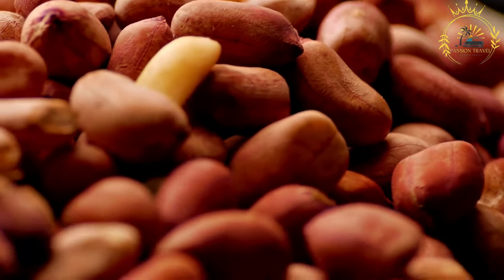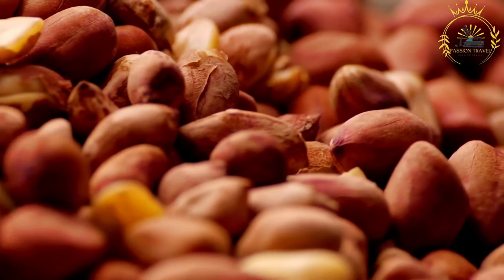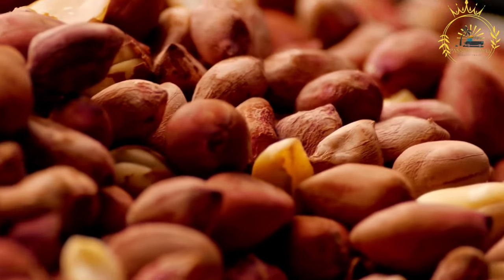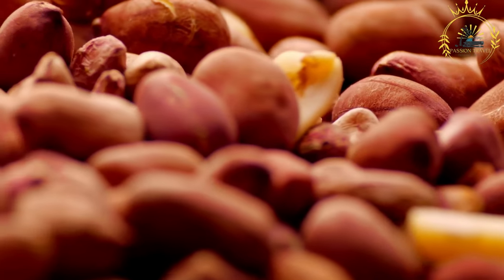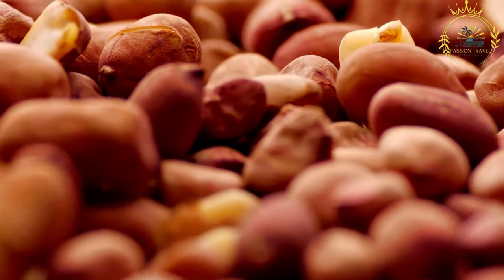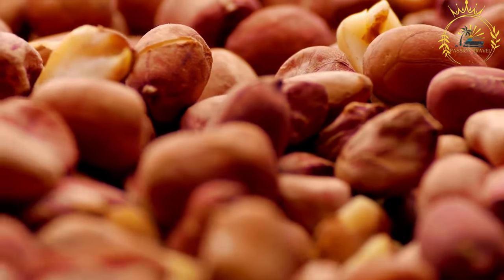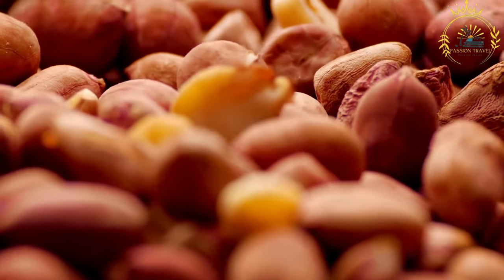Preparation: roasting peanuts is a straightforward process. Selecting peanuts: choose raw peanuts that are fresh and free from mold or damage. Shelling: if the peanuts are still in their shells, they need to be shelled before roasting. Drying: peanuts are often dried in the sun or a low-temperature oven to remove excess moisture — this step ensures that they roast evenly and become crispy.